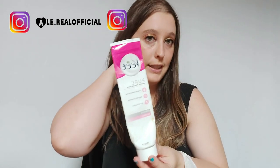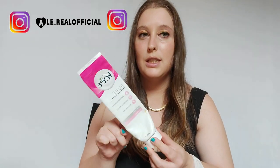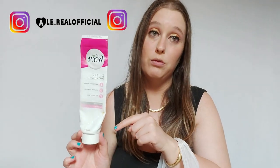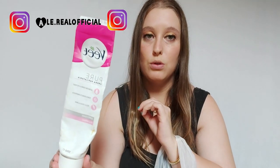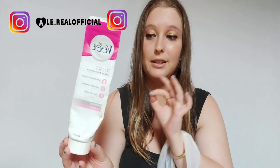Ho finito questo della Vette — non ricordo se ho già fatto il video su questa crema, ma eventualmente lo rifaccio per farvi vedere come funziona questa crema depilatoria per i pedi. Questa è la mia preferita, per cui compro solo questo della Vette, quello rosa. È promosso, ve lo straconsiglio.